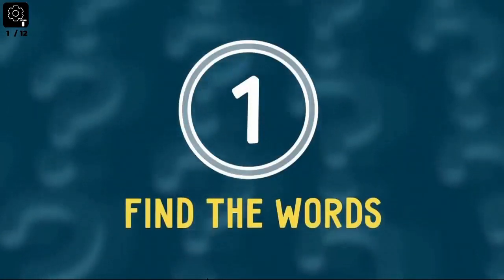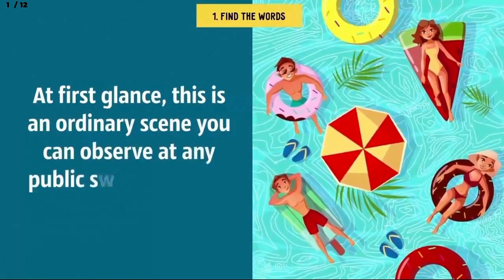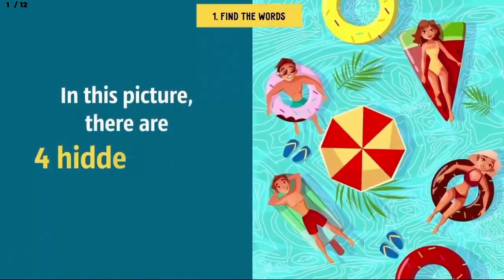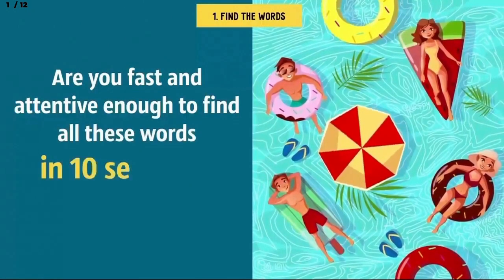Number 1: Find the words. At first glance, this is an ordinary scene you can observe at any public swimming pool. But there's a lot more to it than you think. In this picture, there are four hidden words. Are you fast and attentive enough to find all these words in 10 seconds?